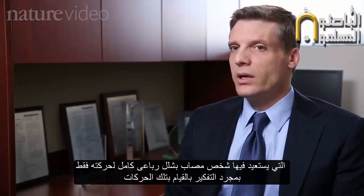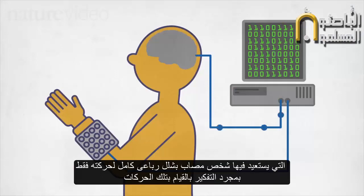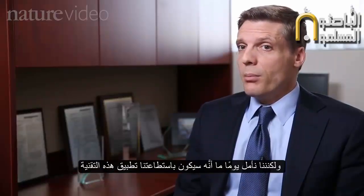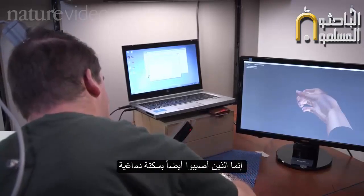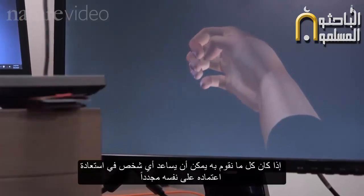This is the first time a completely paralyzed person has regained movement just by using their own thoughts. We're in the early stages of development in the lab only, but we hope that one day we can take this technology to help people not only with spinal cord injury, but also those who have experienced a stroke or even a traumatic brain injury.